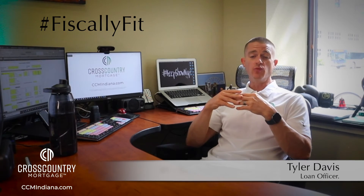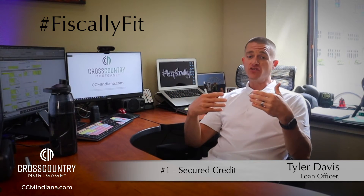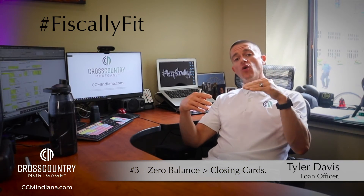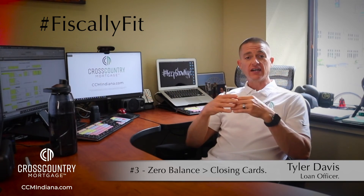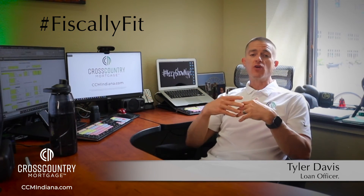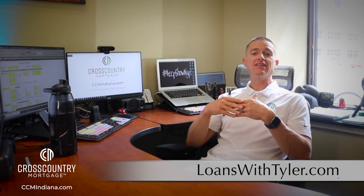To recap, three things to keep in mind when getting ready to get pre-approved: one is getting a secured credit card if you're newer to having credit; two is keeping that balance below a third of your available credit limit; and three is for any credit card accounts you have, pay them down to zero, don't close them — keep them open and rolling. If you ever want to learn more, you can call, text, or email me, and always find more information at loanswithtyler.com.